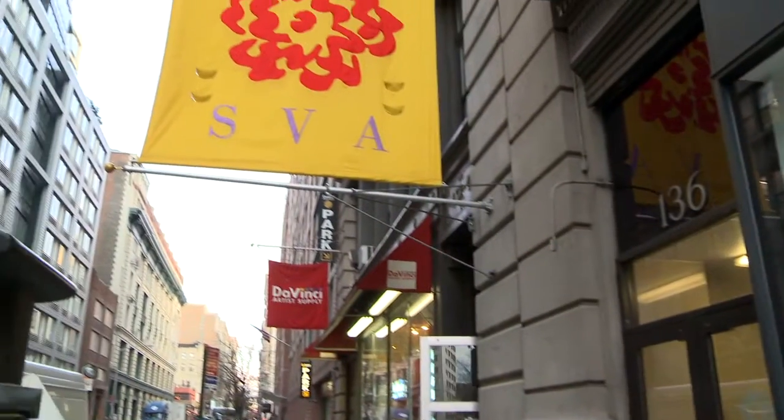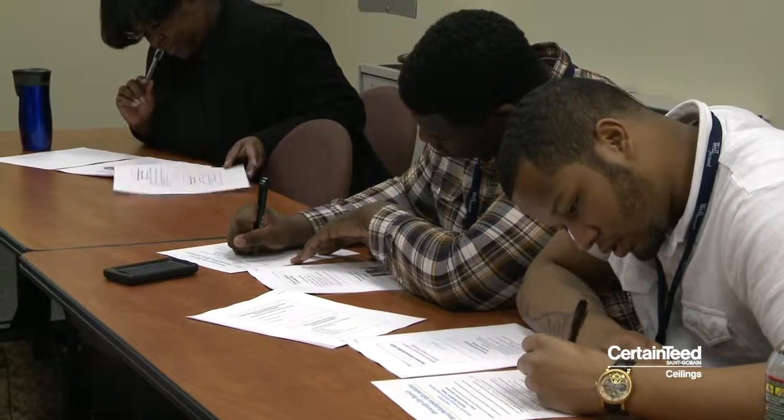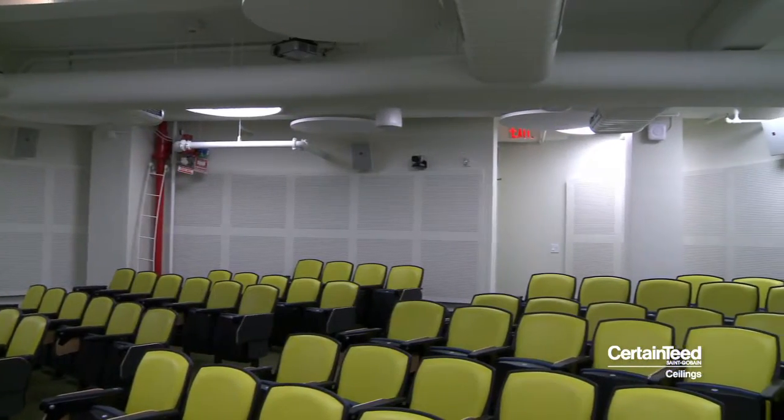The School of Visual Arts has students from over 60 countries. It was very important to provide a space that would allow for maximum speech intelligibility, to allow the students to be able to hear the teacher no matter where they were in the classroom.